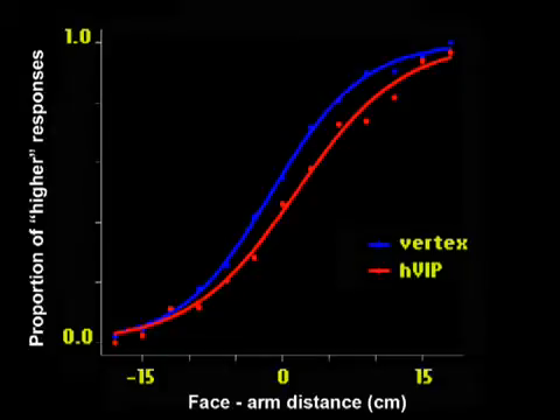Here you can see that when the TMS coil was located over VIP, participants performed worse, as denoted by a shallower slope, as compared to the vertex.